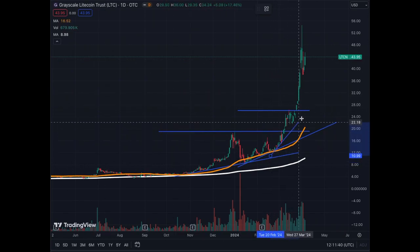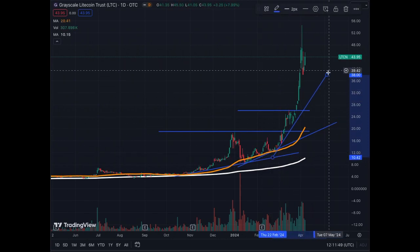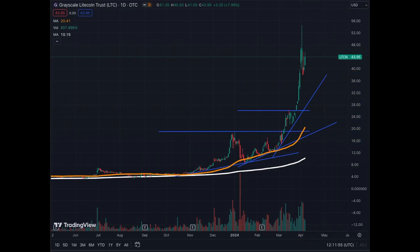This is kind of a more exponential phase type of move. Exponential phase moves usually end up in corrections, so you have to keep that in mind. Here we broke that level and then got stopped at around $26. We traded sideways.